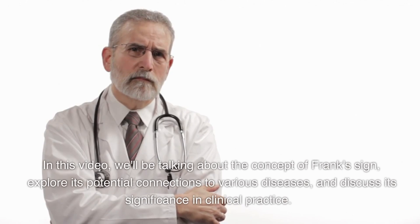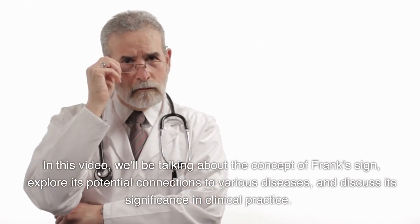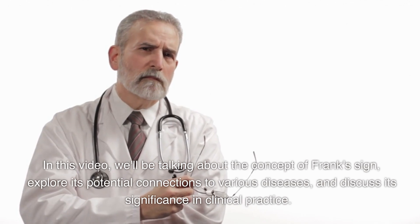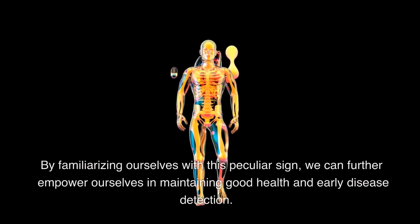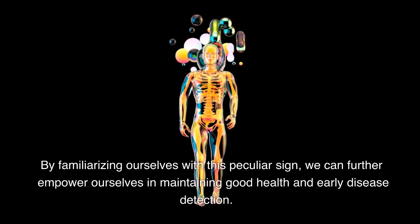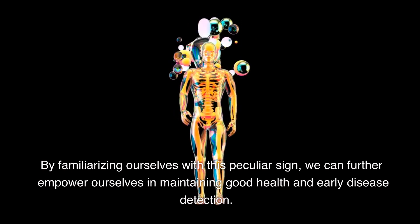In this video, we'll be talking about the concept of Frank's sign, explore its potential connections to various diseases, and discuss its significance in clinical practice. By familiarizing ourselves with this peculiar sign, we can further empower ourselves in maintaining good health and early disease detection.